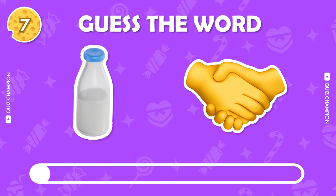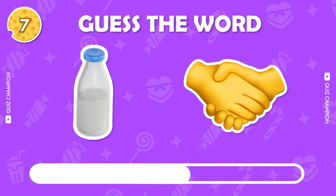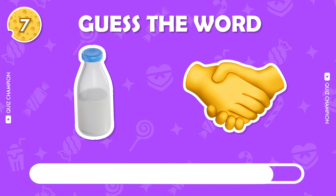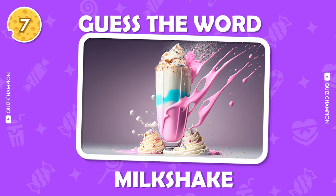Guess the word by emoji. It's milkshake.